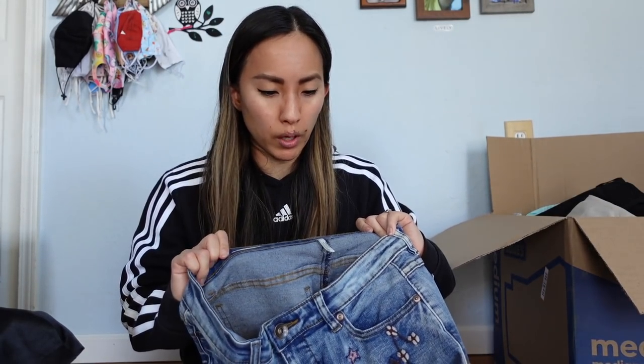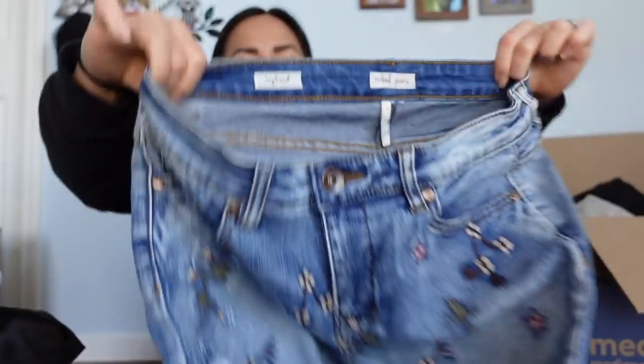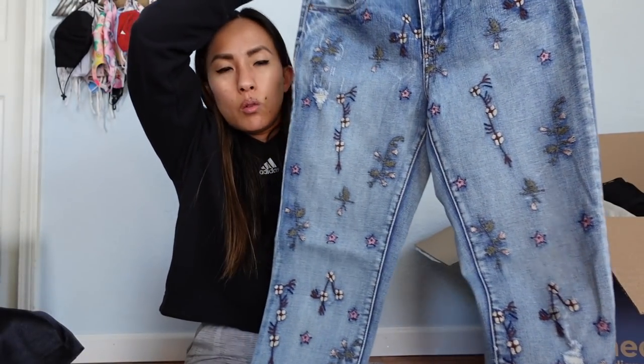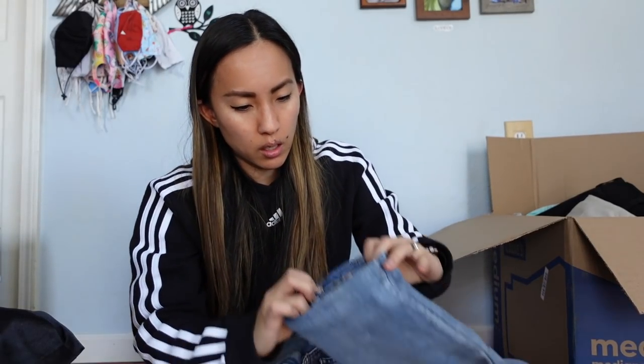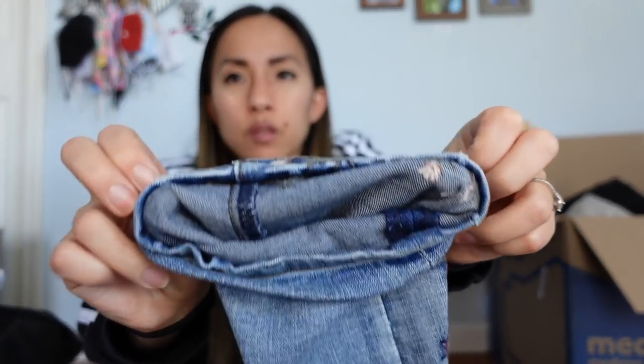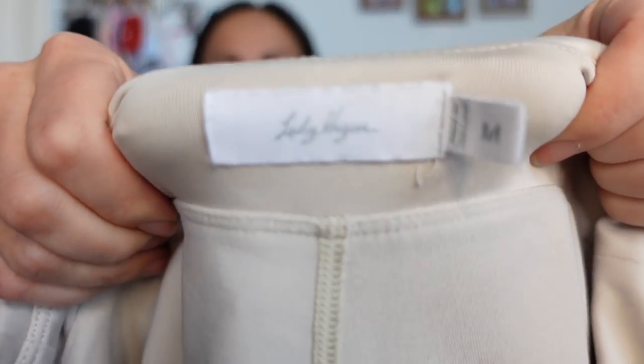This is a pair of jeans by Tribal, size 4 — boyfriend jeans with embroidered flowers on the front. They've been hemmed and the hem job was not well done at all. I'll see if Plato's wants these, though I doubt it. Next is Lady Hagen, a golf brand, size medium — not super expensive but I've had really good luck selling this brand before. It's lined with shorts underneath. I think I can still get maybe $18 to $20, so I'll go ahead and list it.